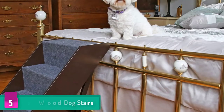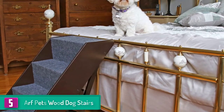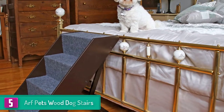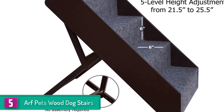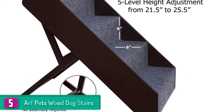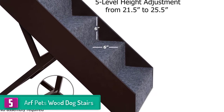Starting at number five, we have the Arf Pets Wood Dog Stairs. We believe that one of the best and most convenient ways to help your pet reach their favorite place is to use the Arf Pets Wood Dog Stairs. Made of sturdy construction, these dog stairs will provide your pet with a secure way to access hard-to-reach areas. They are also equipped with safety side rails that are built into the design to enable your pet to climb up and down with confidence.